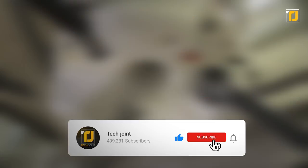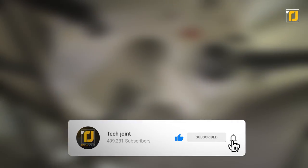Alright, comment below which of these food factory machines surprised you the most. Don't forget to like the video, subscribe to TechJoint, and we'll see you in the next one!